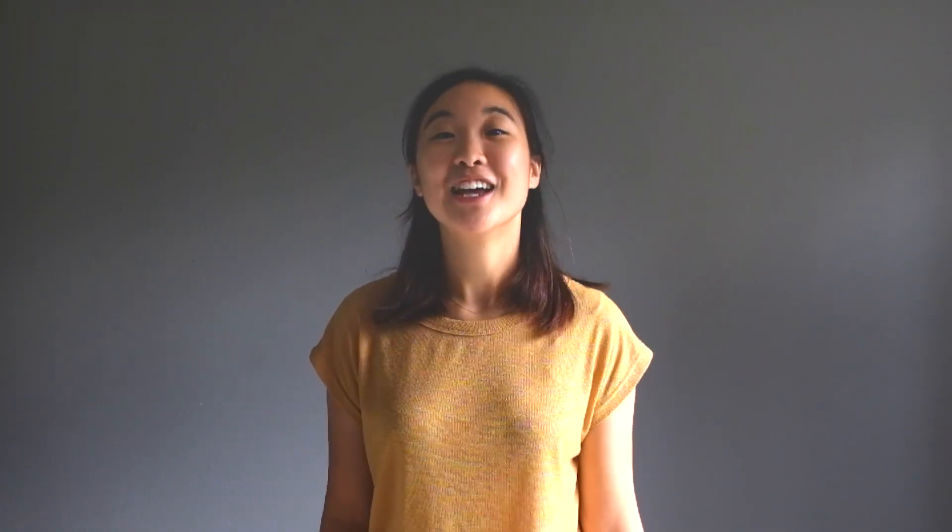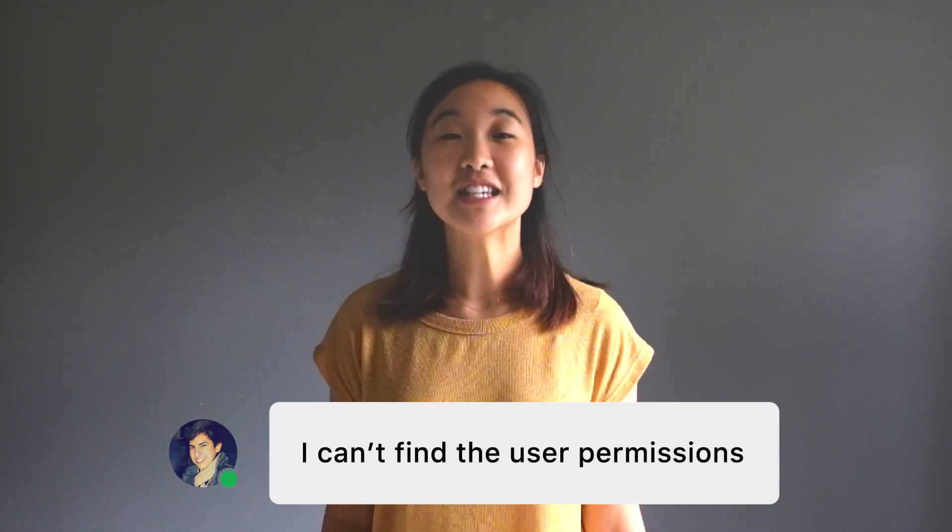If your team uses Intercom today, you're familiar with customers giving feedback in conversations. This feedback is super helpful for your product managers as they prioritize and build out your roadmap. But where does it all go?